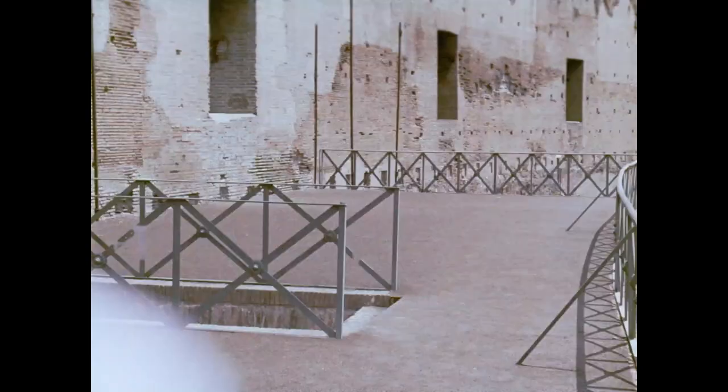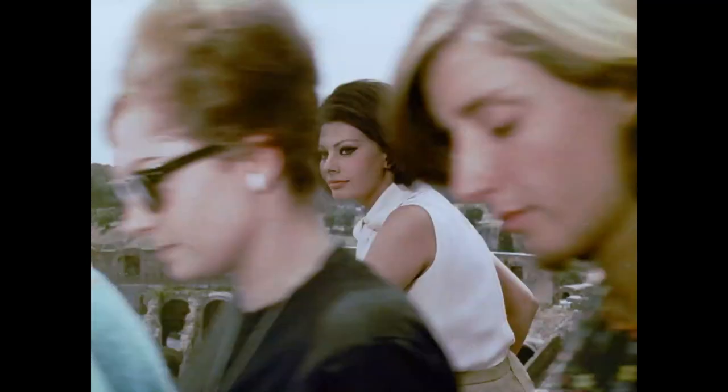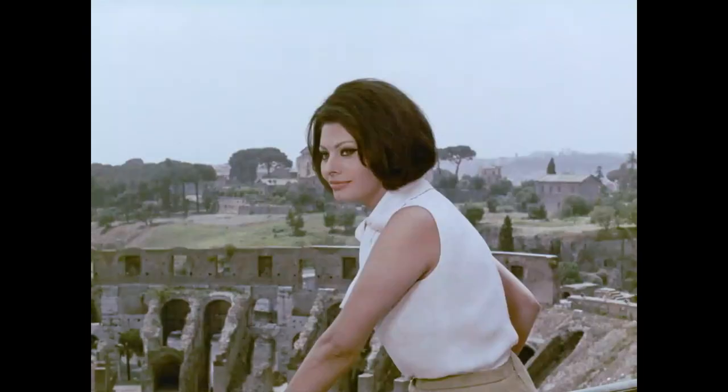When it rained, the whole top of the Colosseum was covered over by canvas to protect the spectators. If Romans played baseball, you could have two baseball games going on at the same time.